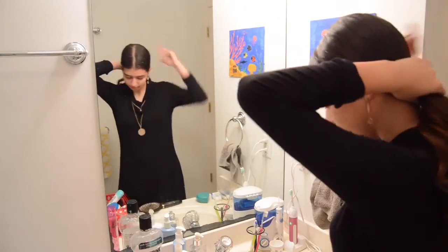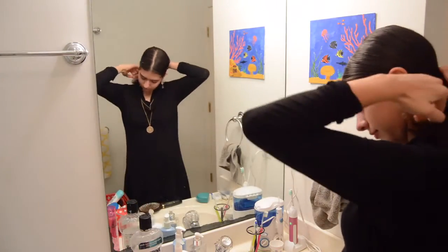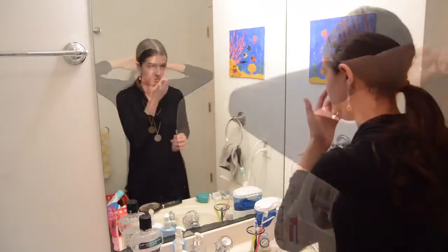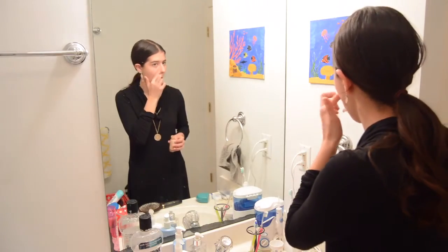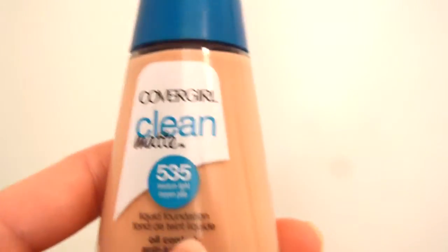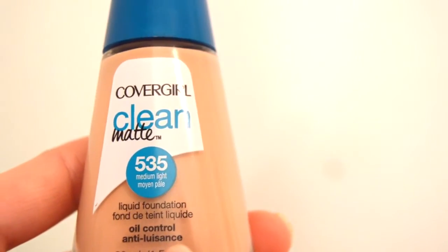Now I'm going to pull my hair up because I'm going to start putting on makeup. First up is foundation — I'm using the Clean Matte foundation by CoverGirl. Next I'm going to use my concealer, which is Revlon Photo Ready.